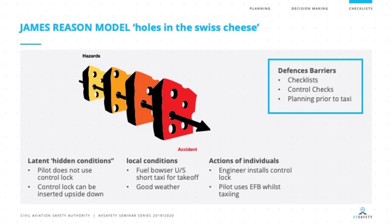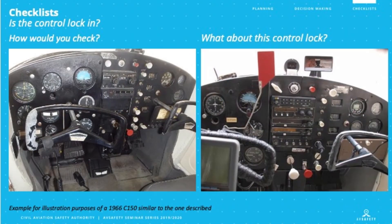If we look at the barriers that can be put in place, one of those is checklists — ensuring that the control lock is actually not in place — along with control checks and planning prior to the taxi process. These could all have been barriers to prevent the accident. Now, the control lock can potentially be inserted upside down. Take this picture of a Cessna: on the left side of the screen, you can see only a very small portion of the control lock between the control column. On the right side, it's a lot easier to identify, and it actually prevents access to key areas of the aircraft so that you can't start the aircraft.